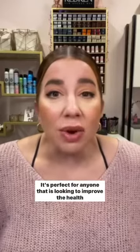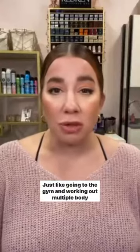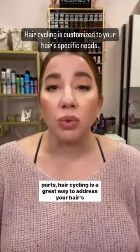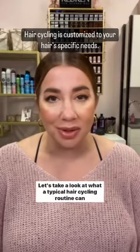It's perfect for anyone that is looking to improve the health of their hair and or scalp. Just like going to the gym and working out multiple body parts, hair cycling is a great way to address your hair's multiple needs and is completely customizable. Let's take a look at what a typical hair cycling routine can look like.